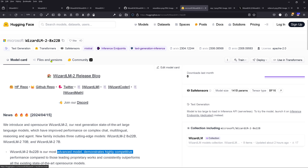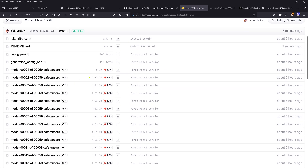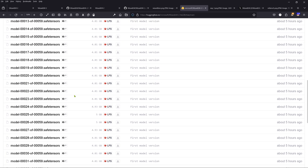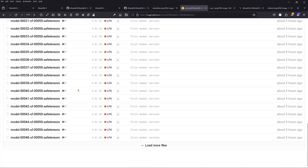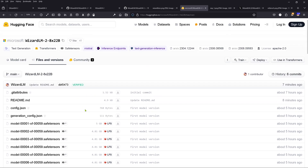Looking at the files on HuggingFace: five gigabytes each file, uploaded five hours ago. How many files? 59 of them — load more files. So here you have a brand new Mixtral-based model, additionally fine-tuned and aligned by Microsoft. We will explore in the next days how good this model actually is. This was just an alert for all the people interested in the latest new LLMs — enjoy it.